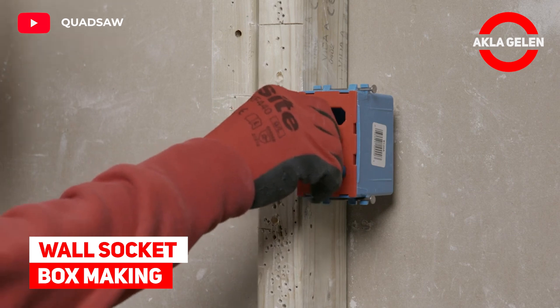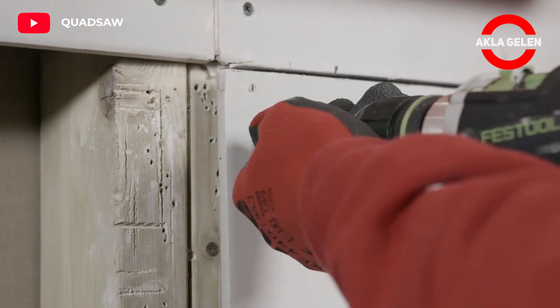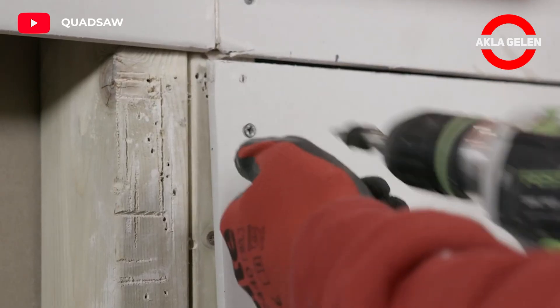Wall Socket Box Making. With this system, we can see how simple and quick it is to mark and cut the opening to install a socket box.